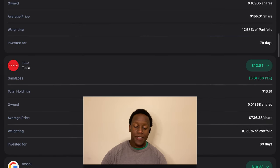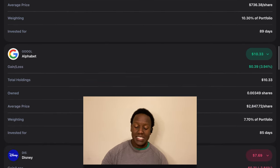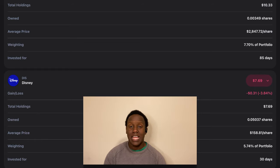The next position is Alphabet, which is up almost 4%. We have about $10.33 in Alphabet, making up about 7.7% of the portfolio. The next position is Disney — currently our Disney position is down almost 4%, with about $7.69 worth of Disney making up about 5.75% of the portfolio weight.